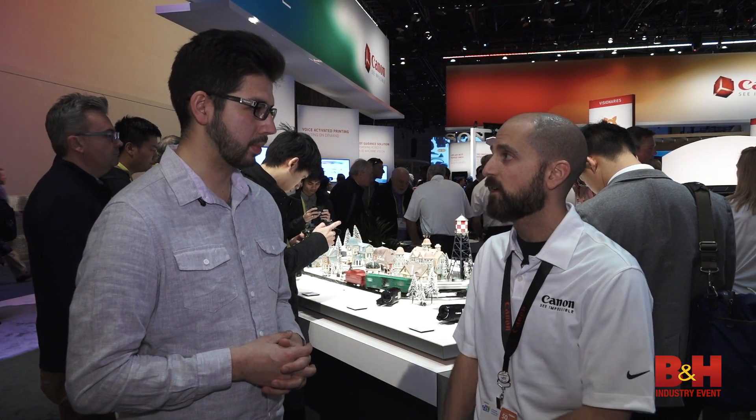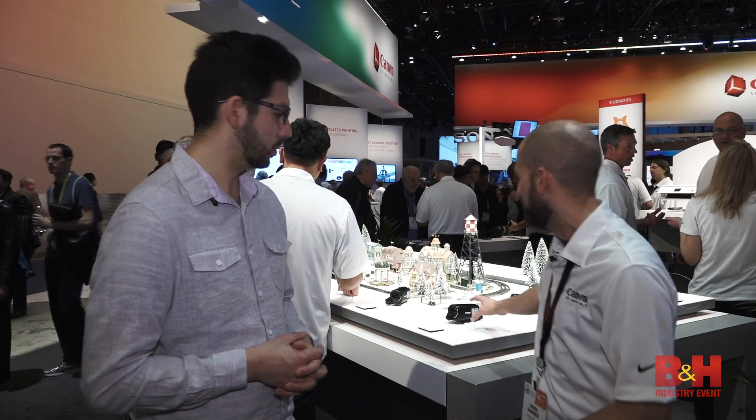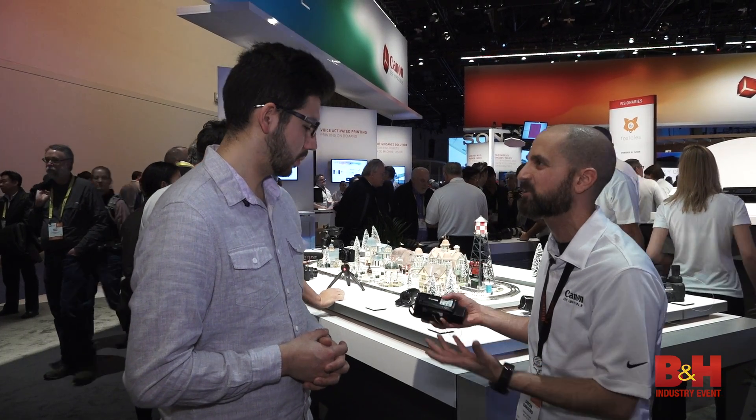Some of the new things we have is three new Vixia products on our video side: the HFR 82, 80, and 800 with different internal memory. What they really change is they have fast and slow motion recording as well as a really easy to use interface. It's targeted towards people with families, weddings, vacations — something small and easy that you can take anywhere. It's all touchscreen with a matte finish, really nice full HD video, easy to use, and you can record for hours.